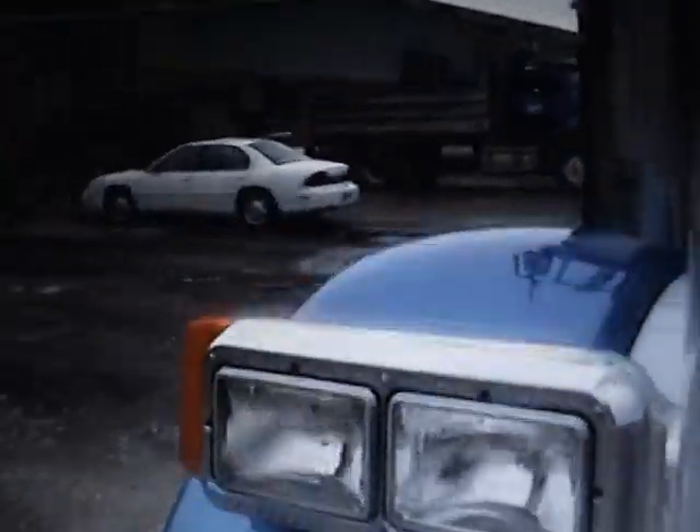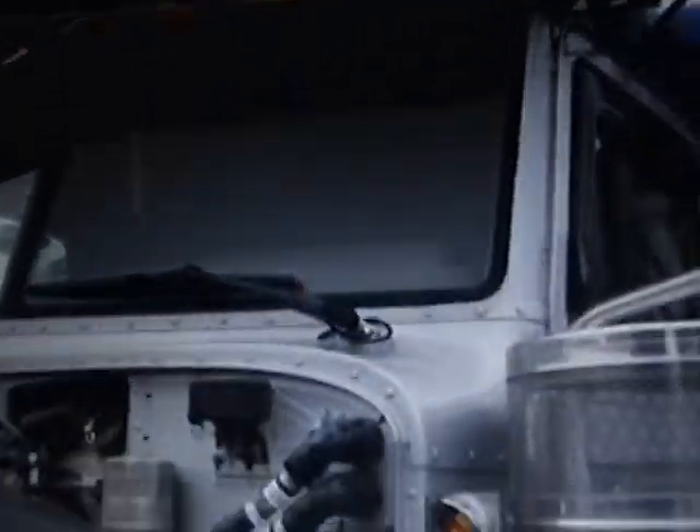I'll give you a look underneath the hood now. The paint is in excellent shape on this truck. We've got some lights on the outside here on one side.